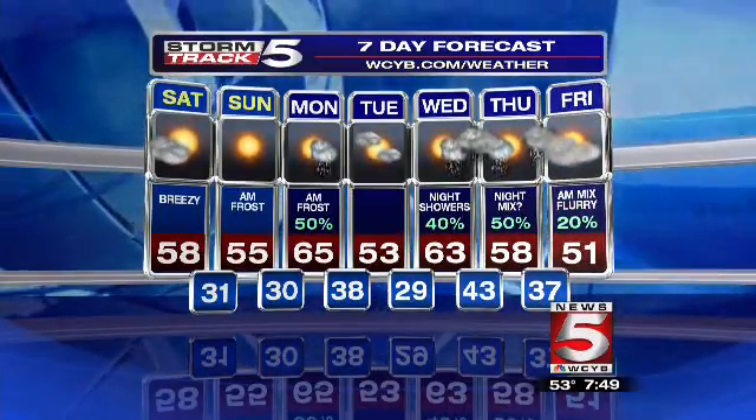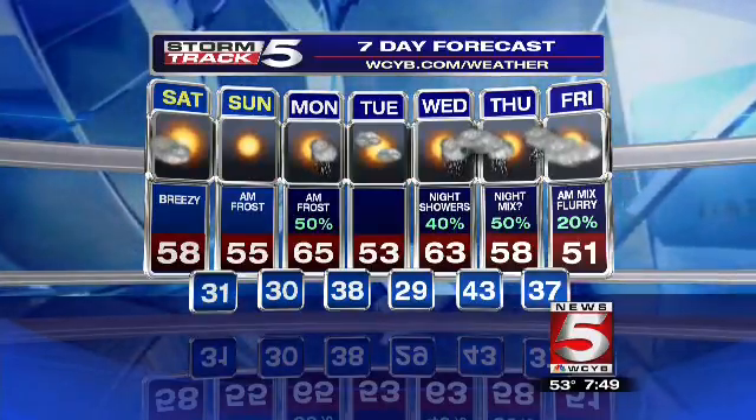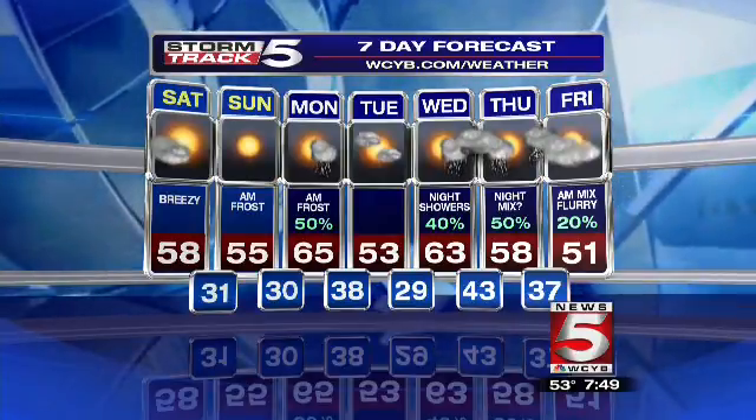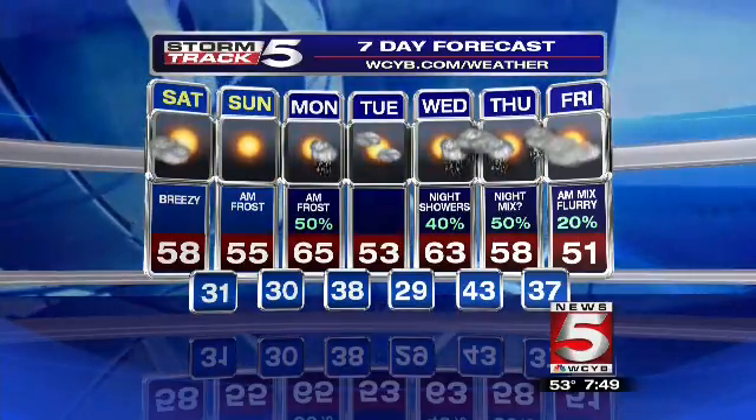A few chances for rain and maybe a few chances for some snowflakes mixing in — yes, I said the word snow — as we head into Wednesday or Thursday night into Friday. A little bit of cooler weather combines with that moisture moving in, so I wouldn't be shocked to see a few snowflakes, mainly in the higher elevations. I know it's supposed to be April showers bring May flowers, not snow showers. Well, it still has the word showers in it — it didn't specify! Not quite the same, though.